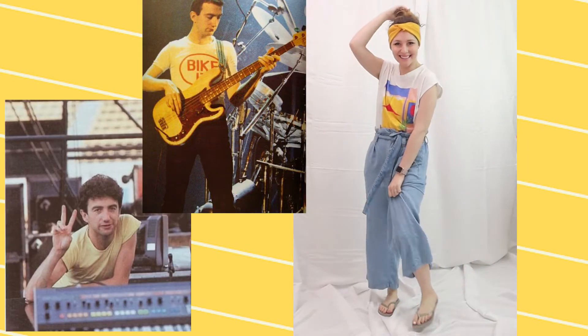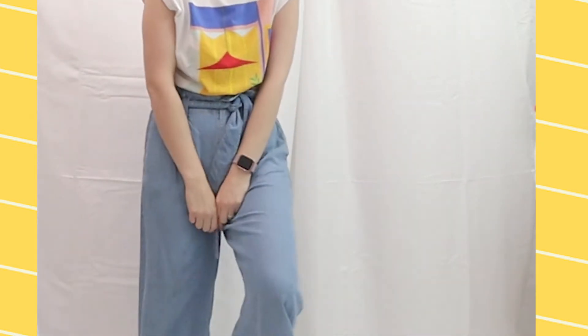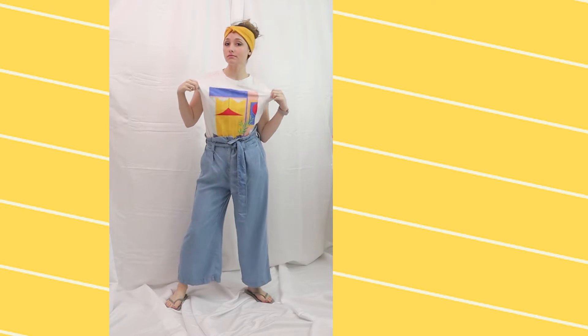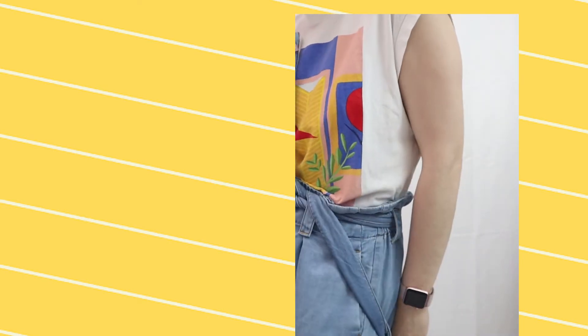Next up we have my favorite outfit of this lineup. I paired some wide leg denim pants with a colorful blocky graphic tee. I'm also wearing a bright yellow wide headband with some flip-flops to give it a more modern feel. Based on photos of John from the 70s and 80s, I'd describe his style as graphic tees and funky prints — pairing this graphic tee with wide leg pants really gives a vintage feel while honing in on a key staple of John Deacon's style.